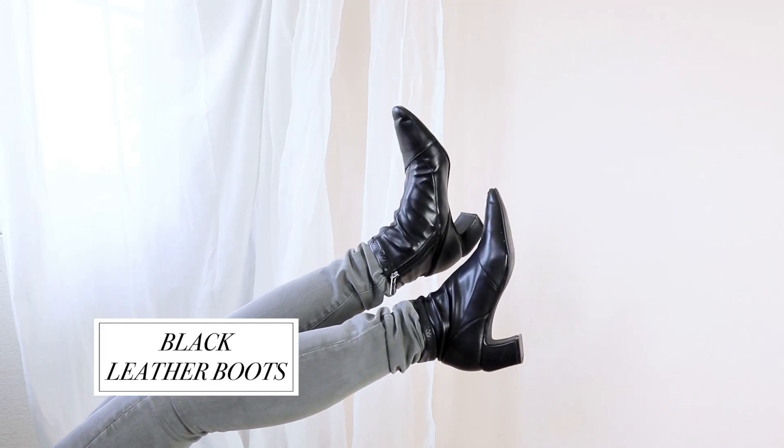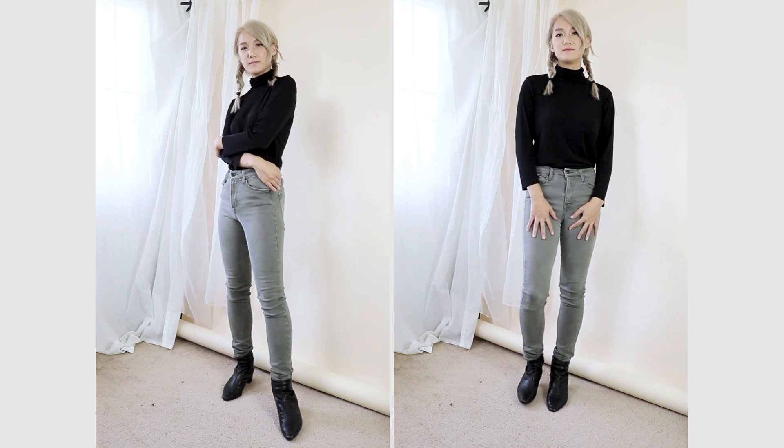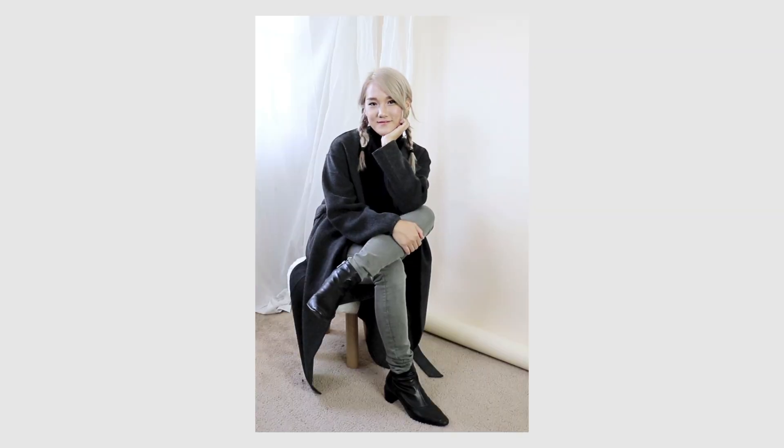Next on the list we have some classic leather black boots. Black ankle boots are so easy to style and they pretty much make any outfit look more elevated. Leather is a great way to make your outfit stand out a little, even if you're just wearing a basic t-shirt and jeans. Also, a tip if you're on the shorter side: